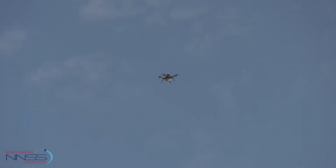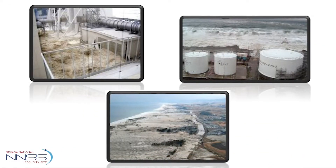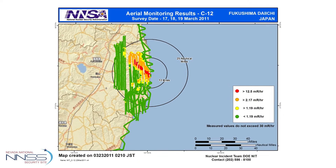It went back to the days of the Fukushima reactor disaster in Japan, where we could see a need to be able to make measurements but not necessarily be able to get people close enough to do it.